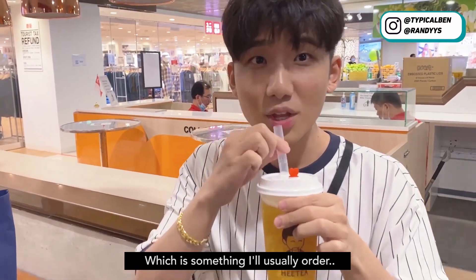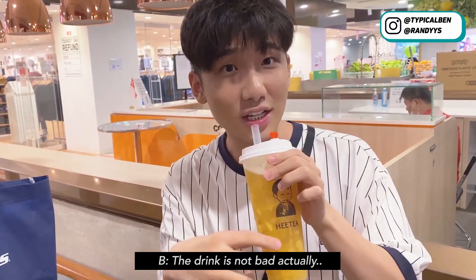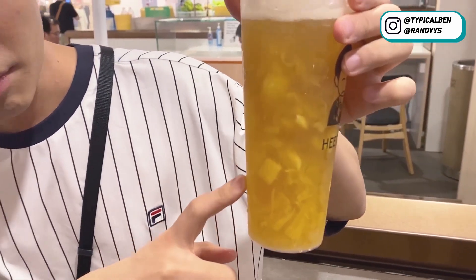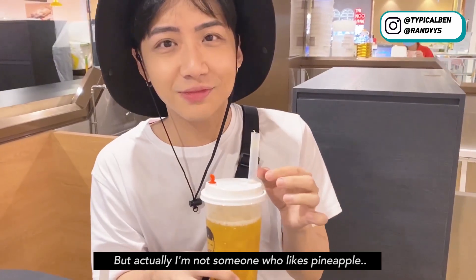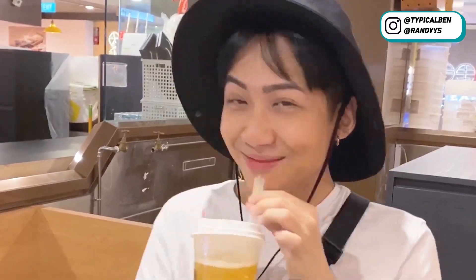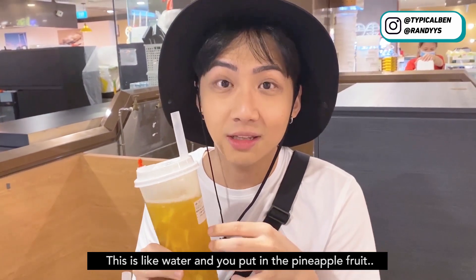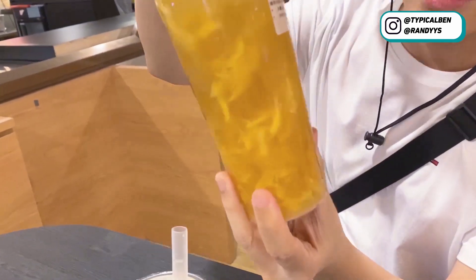I'm gonna try the pineapple fruit tea, which is something I'd usually order. The drink is actually not bad — it's not very sweet and they have pineapple fruit inside. It's not bad, you try it. Actually it's not very sweet, but I'm not really someone who likes pineapple. I think both drinks have no taste — it tastes like water with pineapple fruit dropped in. I saw them crushing a lot of pineapple fruit, but it still came out quite watery.